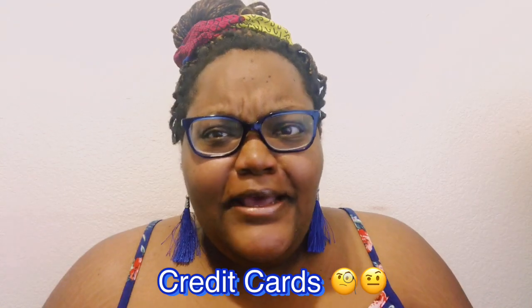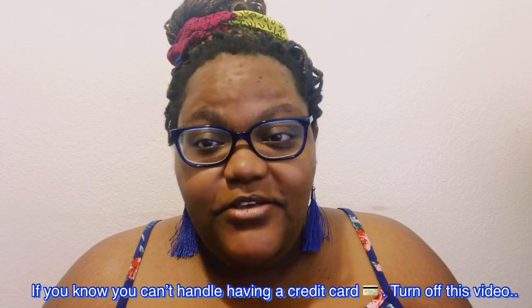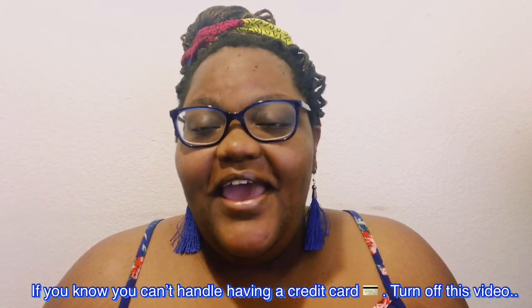You might be thinking, how is a credit card supposed to help me travel? Well, credit cards are actually one of the best ways to travel because they offer the opportunity to obtain points. Now, I will use this disclaimer: if you know you are horrible at using credit cards, just cut off this video. But if you can maintain your payments and you have the money — so if you're going to spend $500, make sure you have $500 to pay it off — please do not misuse it.